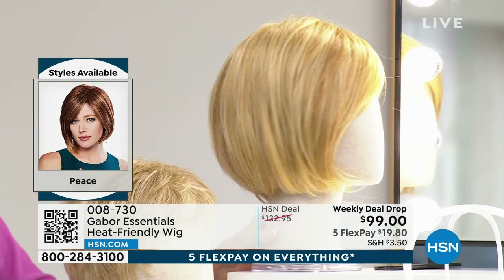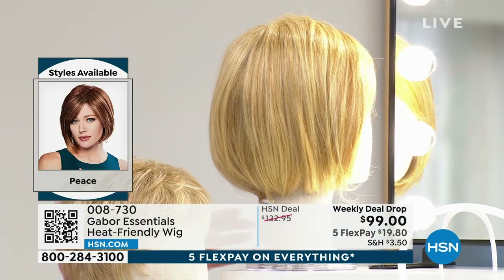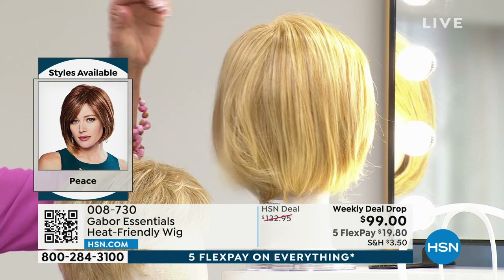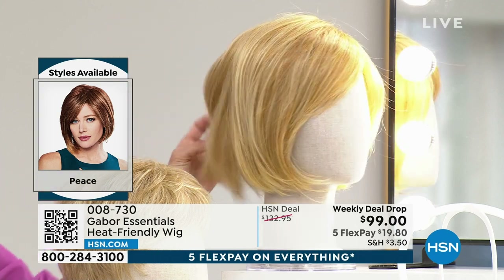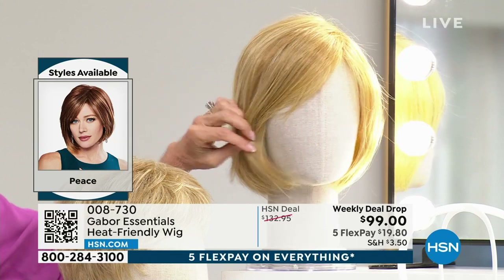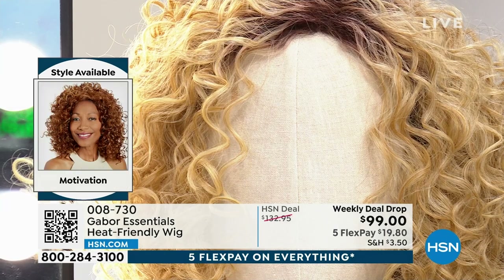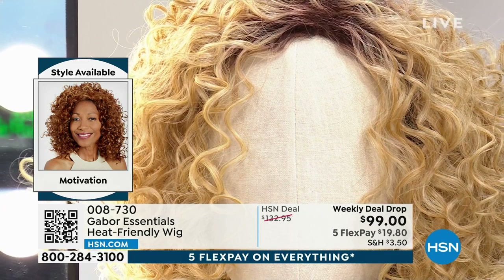This is the one I'm wearing - a different look. It's a classic bob called Peace. It's a gorgeous shoulder-length bob, slightly asymmetrical, with a one-length bang so you can customize it - like with more bangs, which you know I would do. That is Peace. And then Motivation.